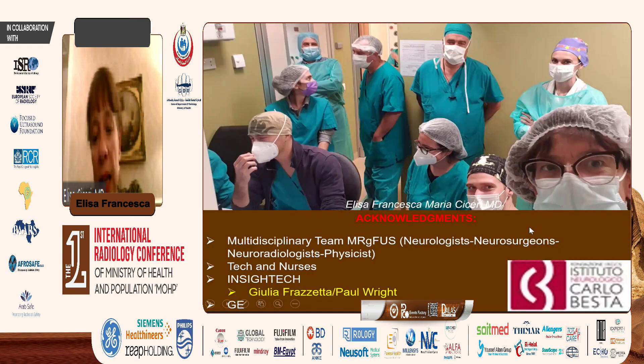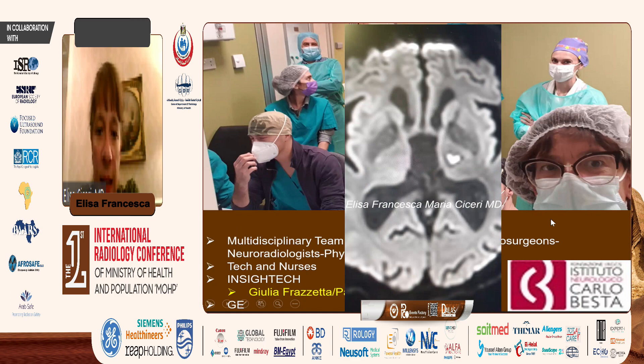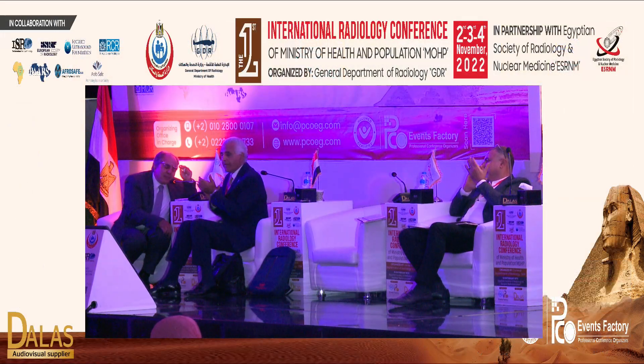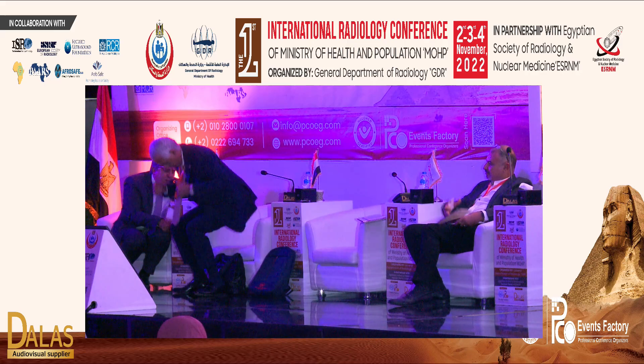I'd like to acknowledge all the team that together makes these results possible — a multidisciplinary team including neurologists, neurosurgeons, neuroradiologists, physicists, technicians, and nurses. From Insightec specifically, Julia Franzet and Paul Wright were our mentors, and obviously GE. Thank you very much, and thanks again for the invitation to this interesting meeting.